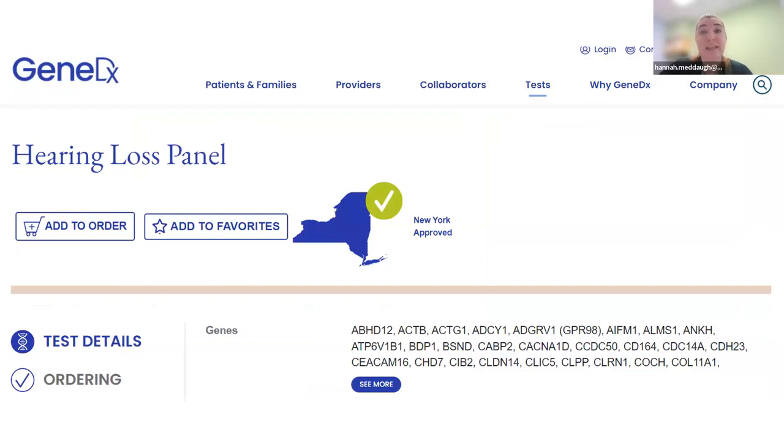GeneDX offers a panel of 146 genes associated with syndromic and non-syndromic hearing impairment. It does not include mitochondrial DNA, but this lab does offer a separate test for mitochondrial DNA. Just like Invitae, it can be billed to private and public insurance, and the self-pay price is also $250 — that's the cap families should anticipate for genetic testing for hearing impairment. Any questions about the evaluation process or the labs?